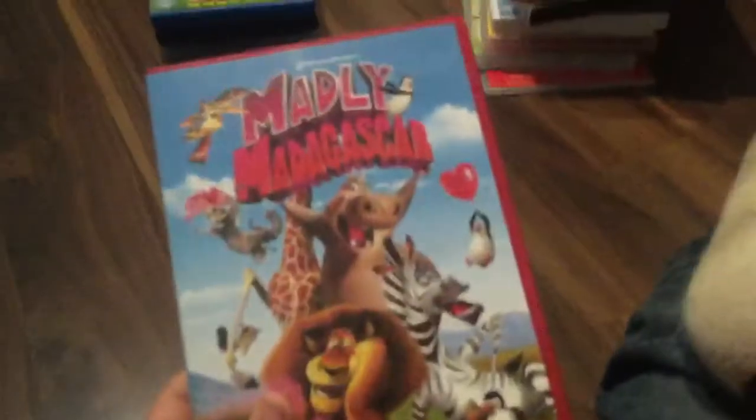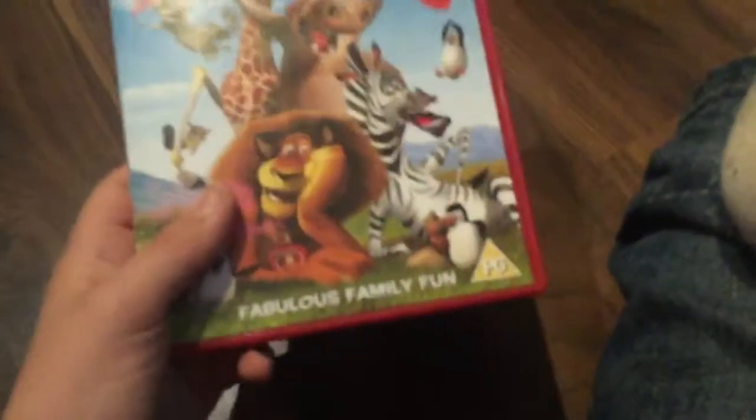Next up is the Mini Madagascar: Fabulous Family Fun. Here's the spine on the back. Things are about to get wild. Henry's Before Adventures and Flora's First Flight. It's only 22 minutes. Here's the disc.